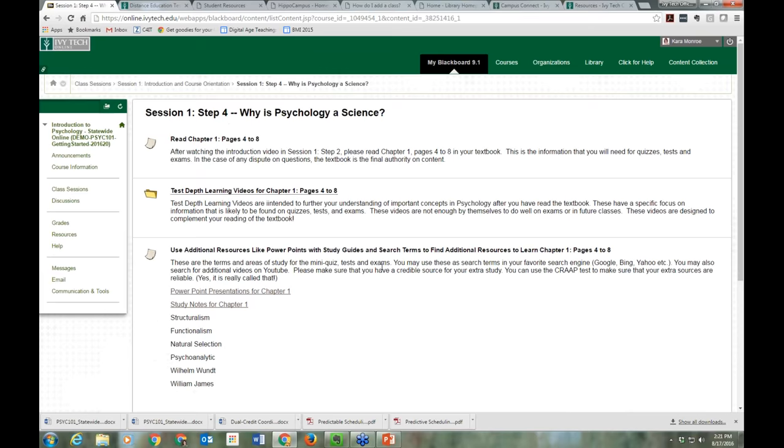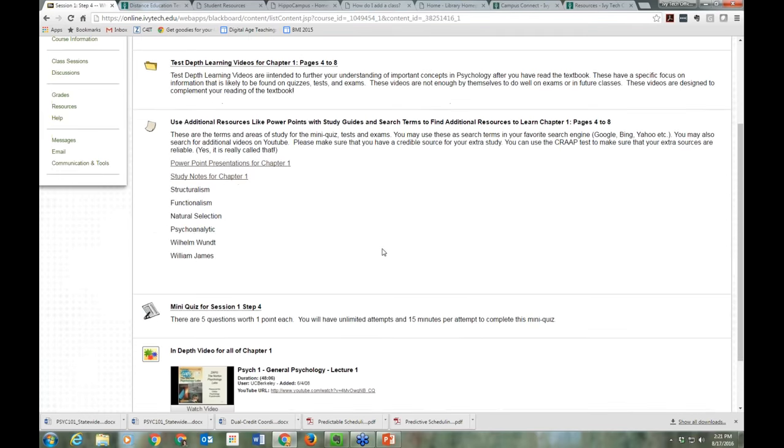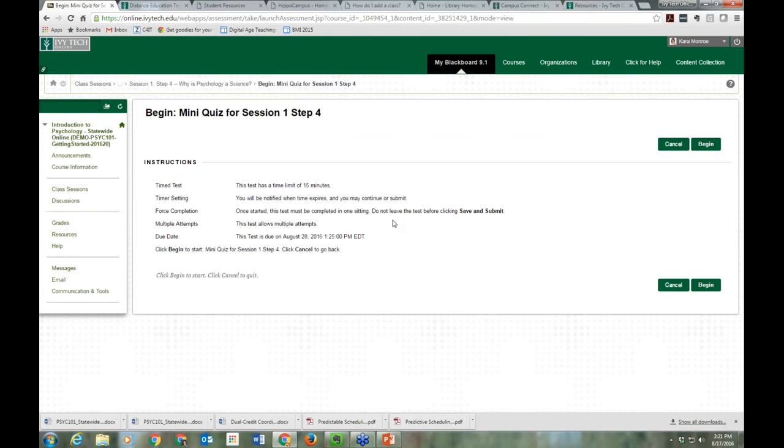Let's take a look at how a couple of these actual tools work, starting with a quiz. I love these quizzes in this psychology class — they're really short, but they're a great example of where faculty build in opportunities for you to practice. This course allows multiple attempts, so you can try it as many times as you want until you get the question right. Some quizzes only allow one attempt, some allow two or three, so read carefully. Don't leave points sitting out there that you don't need to.